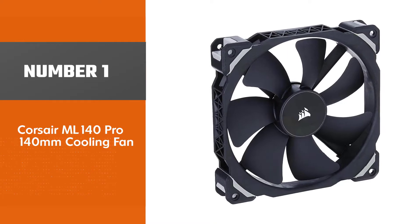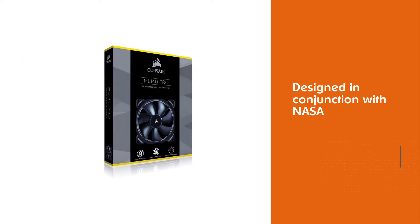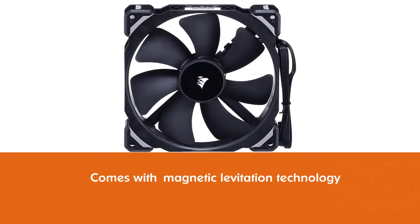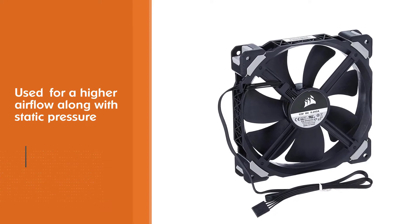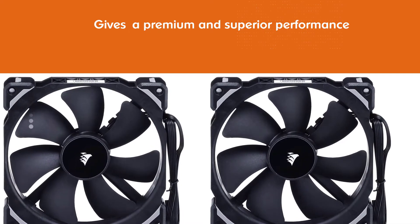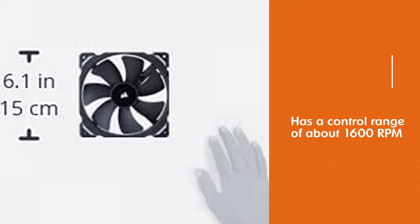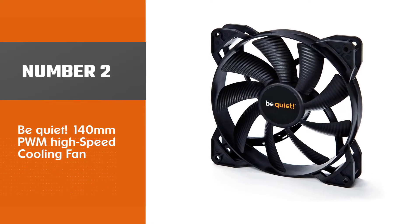Number one, most popular: Corsair ML 140 Pro 140mm cooling fan. The Corsair ML 140 provides a great balancing act between high airflow and high static pressure. No matter the conditions, this fan has been designed in conjunction with NASA with innovation in mind. A magnetic bearing allows the device to make use of magnetic levitation technology for higher airflow along with static pressure for premium, superior performance. It has a control range of about 1600 RPM.